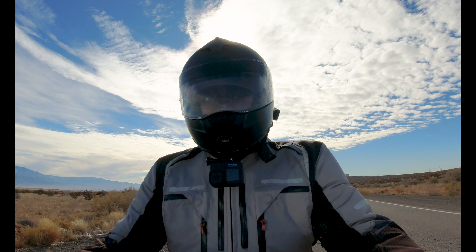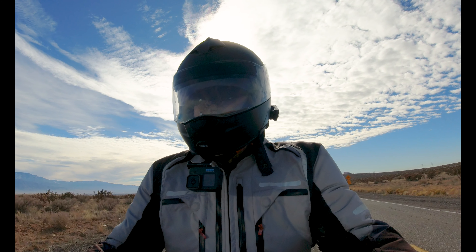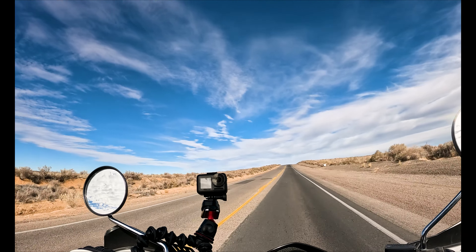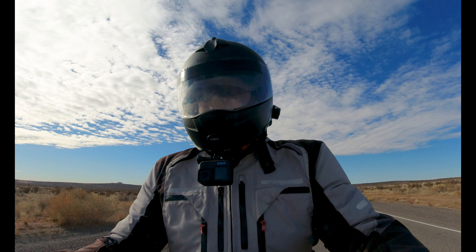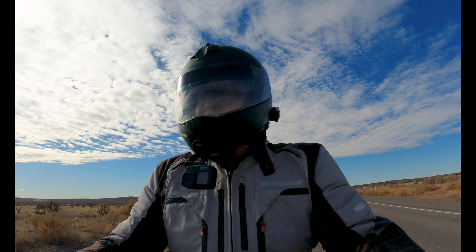So I guess it's actually called a volcanic plug. A lot of people climb it, but I will not be doing that today because I've seen some of those videos. The last stretch is pretty intense, pretty steep — you're definitely scrambling. That's not what I'll be doing, especially in my motorcycle gear and boots.